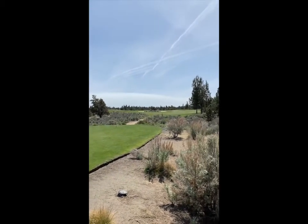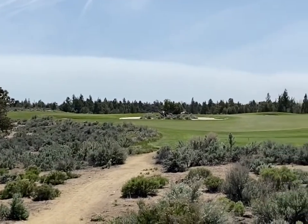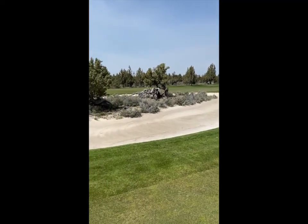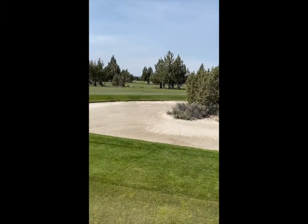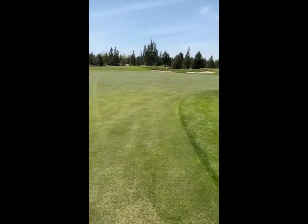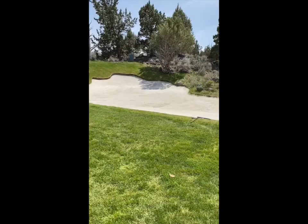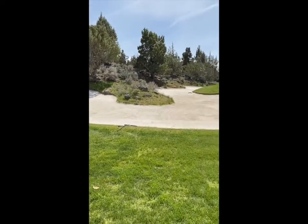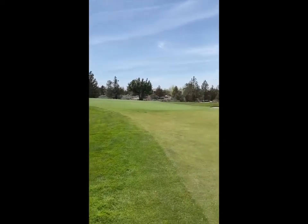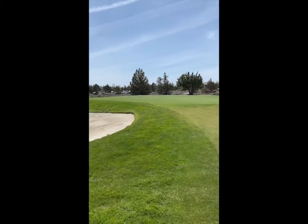Number 11, par four. There's a bunker in the center of the fairway — you can go left of it or right of it. If you can clear that sand trap, the fairway opens up completely and it's 100 yards wide. You can see the green. Number 11 has a devilish trap on the left side, a small green, and more traps on the right — a very tiny target to hit.